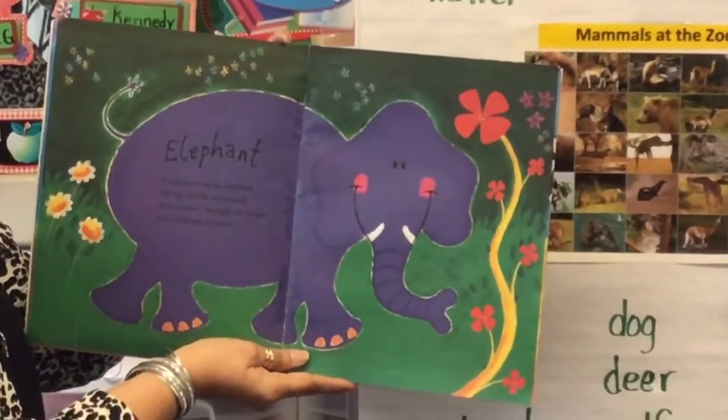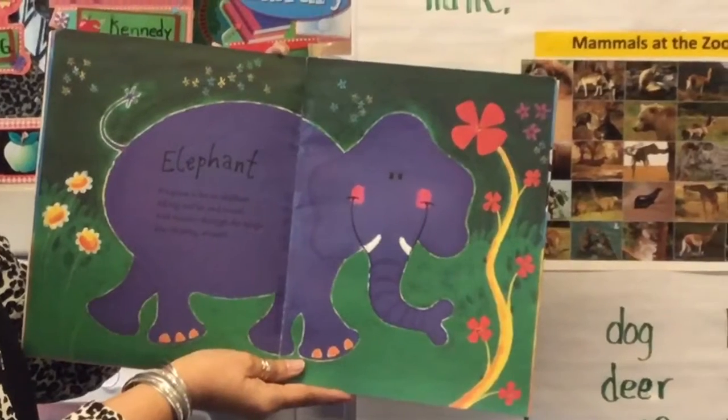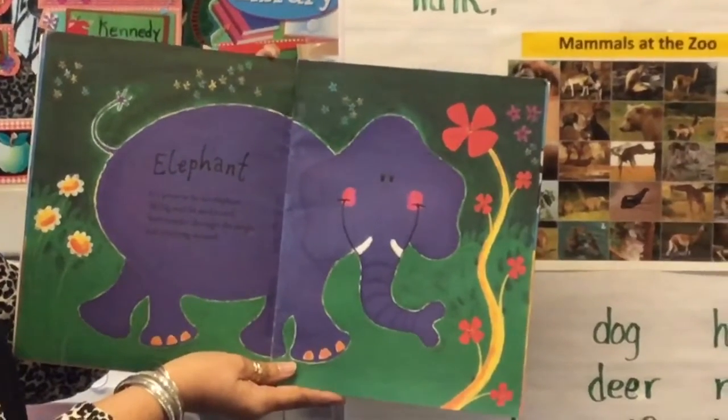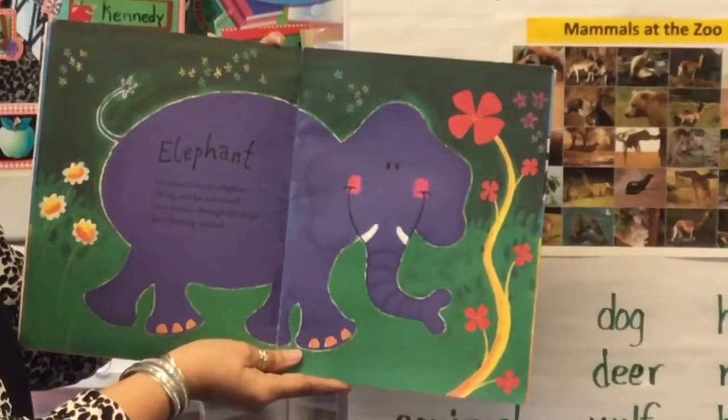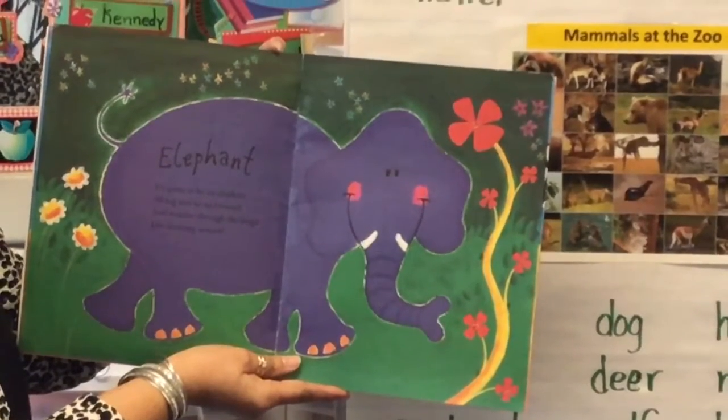Elephant. It's great to be an elephant, all big and fat and round, and wander through the jungle, just elephanting around.